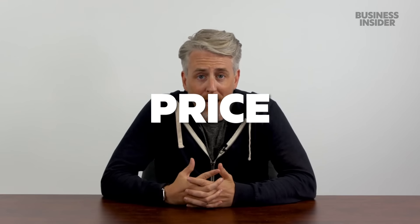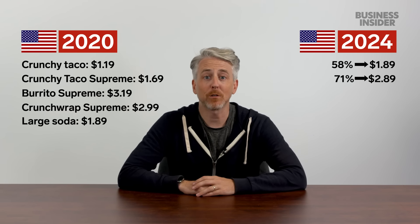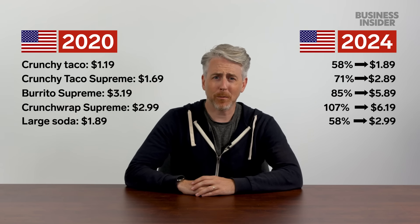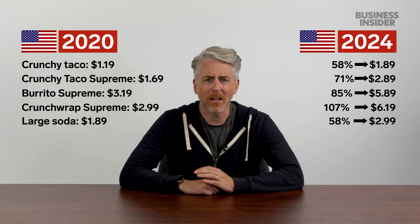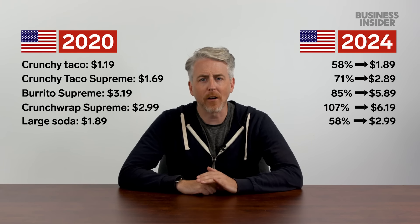Let's look at how Taco Bell's prices have changed over four years. In the US, 2020 prices: Crunchy Taco $1.19, Crunchy Taco Supreme $1.69, Burrito Supreme $3.19, Crunchwrap Supreme $2.99, large soda $1.89. Today: Crunchy Taco $1.89, Crunchy Taco Supreme $2.89, Burrito Supreme $5.89, Crunchwrap Supreme $6.19, large soda $2.99. The Crunchwrap Supreme has risen over 100%. A recent report found US inflation from 2020 to 2024 was around 20.9%, meaning Taco Bell's price increases are way above typical inflation levels.